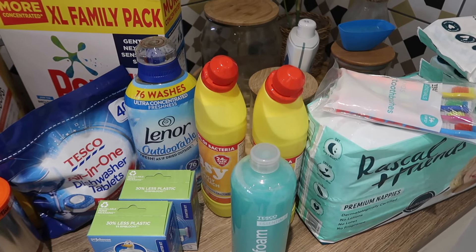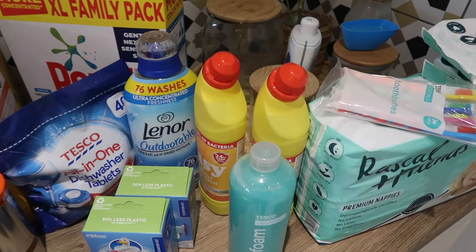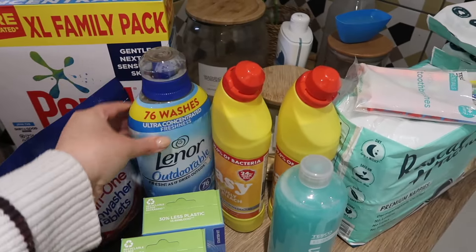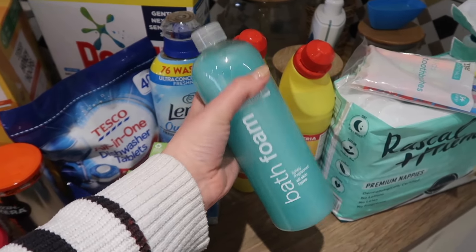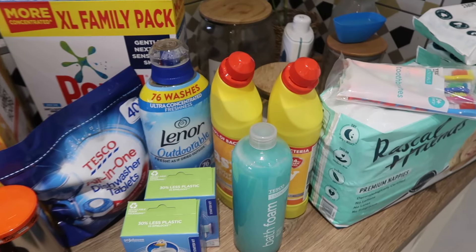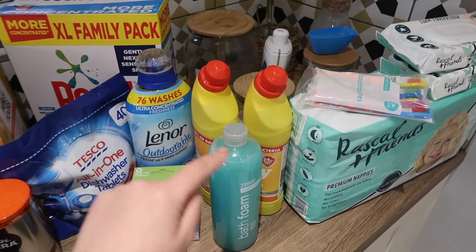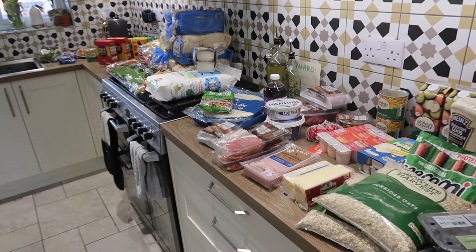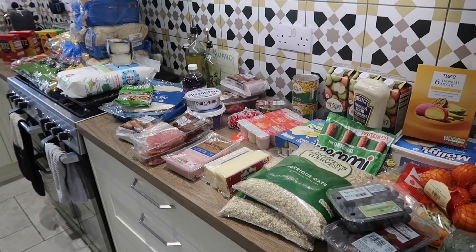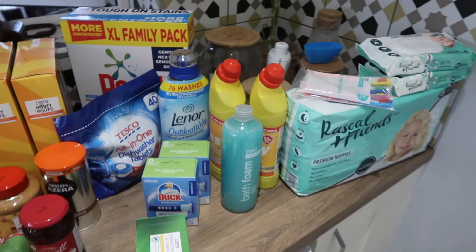I feel like the non-perishable section is really where you see how much of an oxymoron I am, because in one sense I have really lovely more expensive products and then I also have the very basic bath foam. If you've watched my videos before, you'll know that as a standard I start at the basic range and work my way up based on what's nice and what I feel I can afford. So this entire shop will have a mixture — some basic range, some branded, some mid-range. I'm not judgy about it at all.